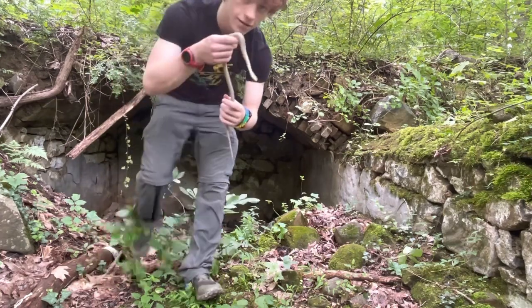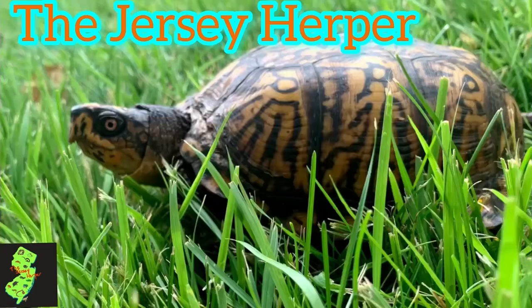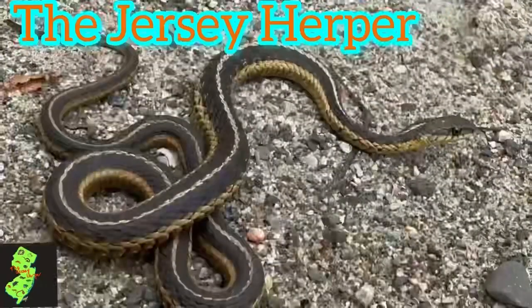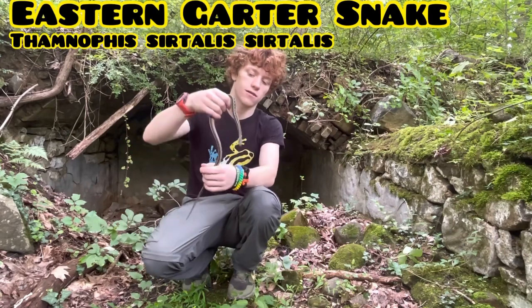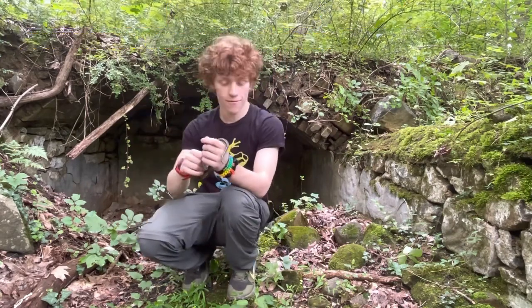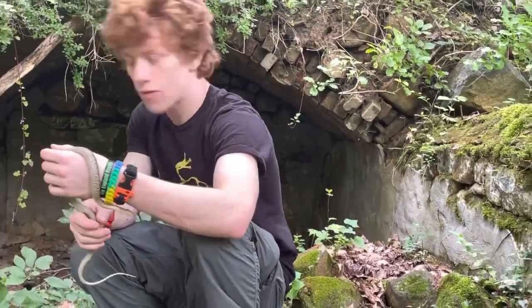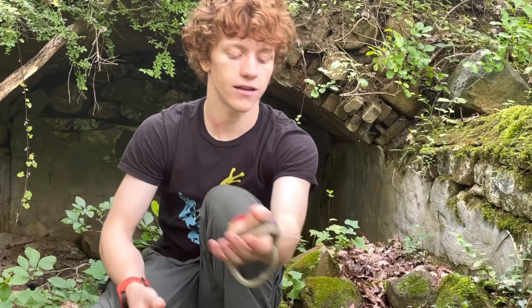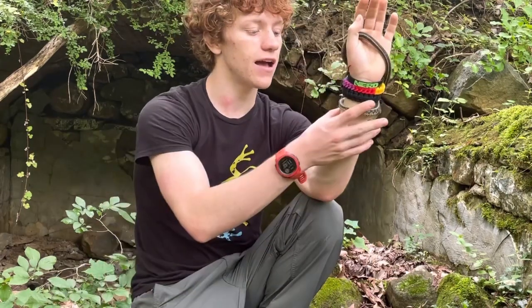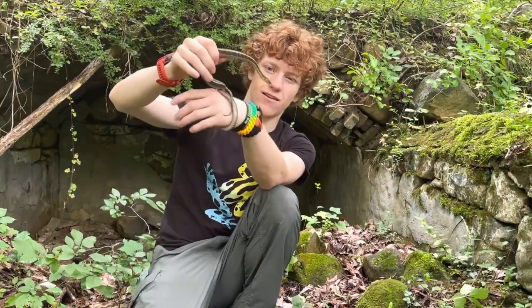Here we have an eastern garter snake — this guy was just chilling out in the cave back there, just on one of the rocks. As I was saying, this is an eastern garter snake and these guys are actually rear-fang venomous. So for all you who want to see venomous snake handling, here you go. They are colubrids though.